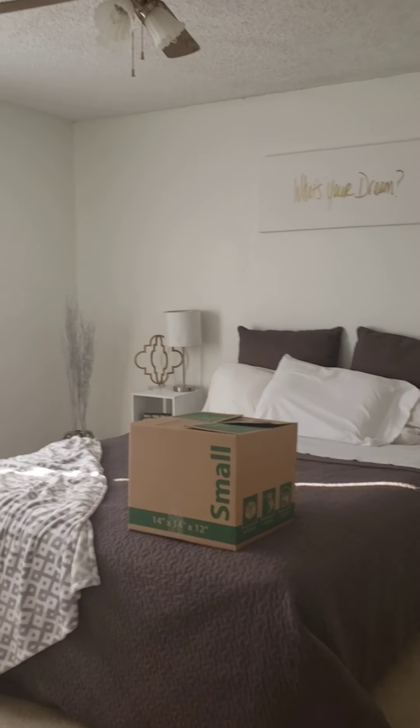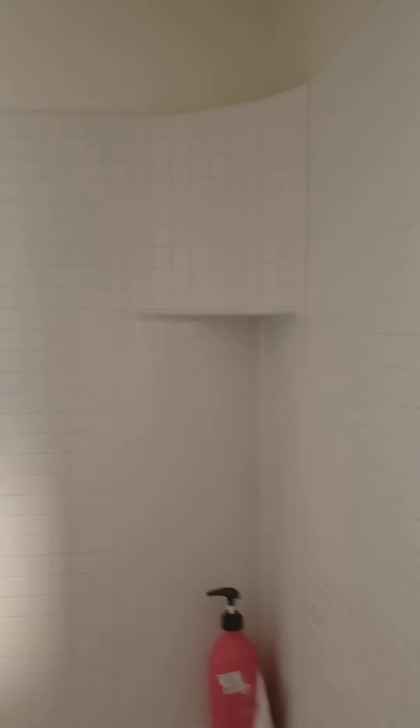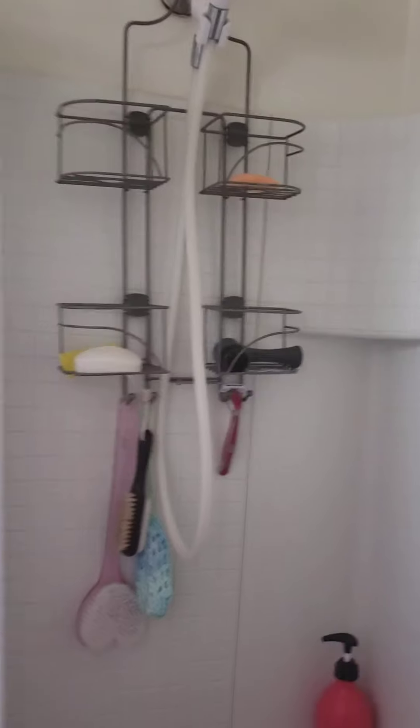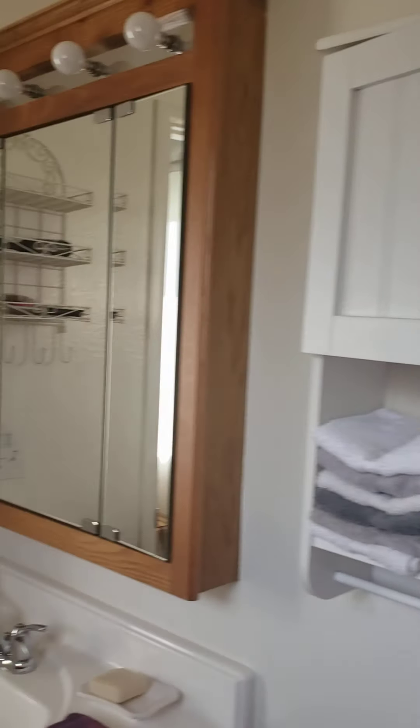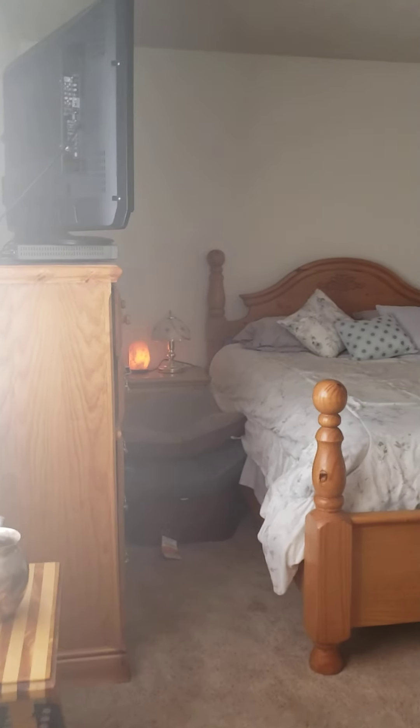And then we've got the master. Here's the master bedroom — the bed and TV, and a dresser. And here is the master bath. We've got the tile surround in here, a cabinet, sink, and nice floor. Back out to the master.